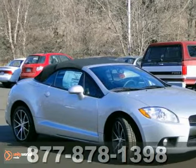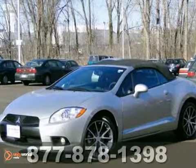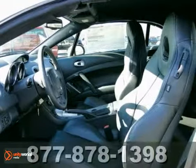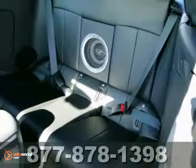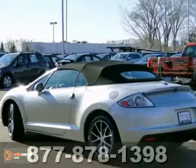We feature 100% inspected vehicles, like this 2012 Mitsubishi Eclipse Spyder GT. It features heated mirrors, automatic climate control, and keyless entry. It also has a CD changer, cruise control, and anti-theft system. The leather seats and Bluetooth wireless make this vehicle hard to pass up.